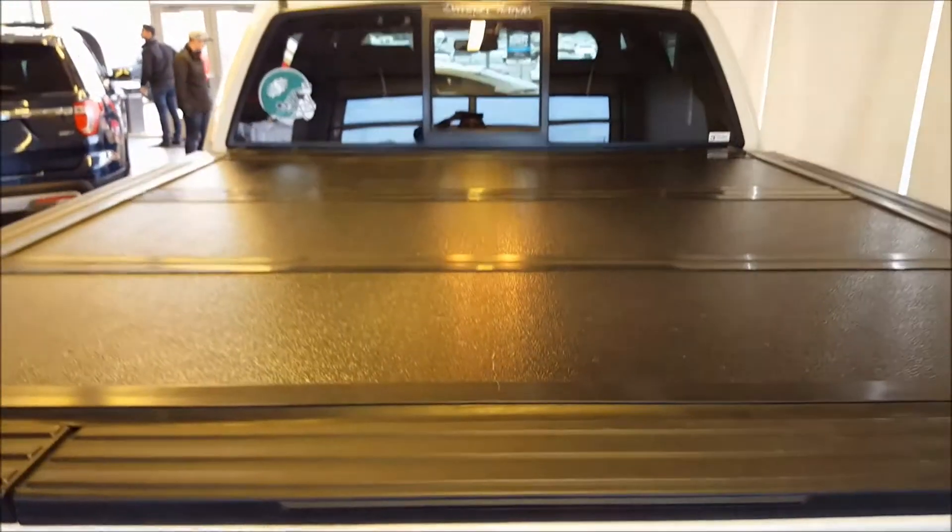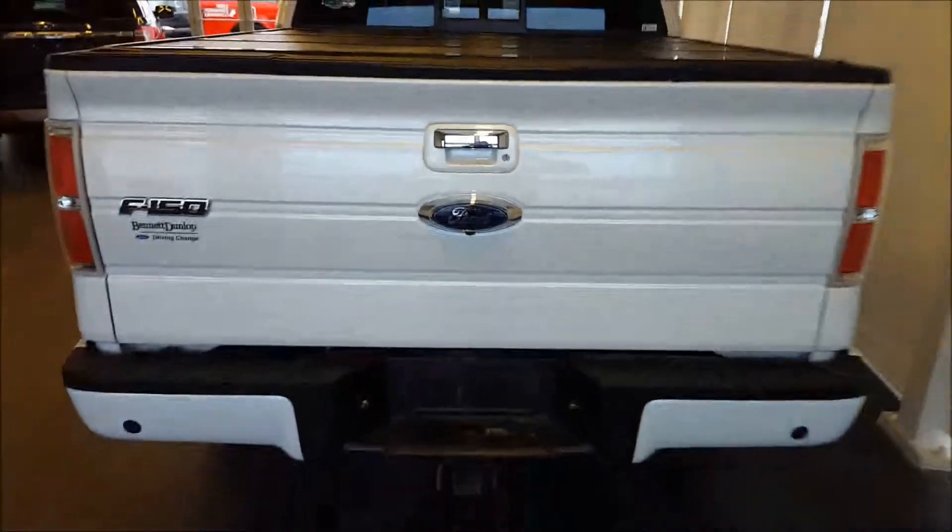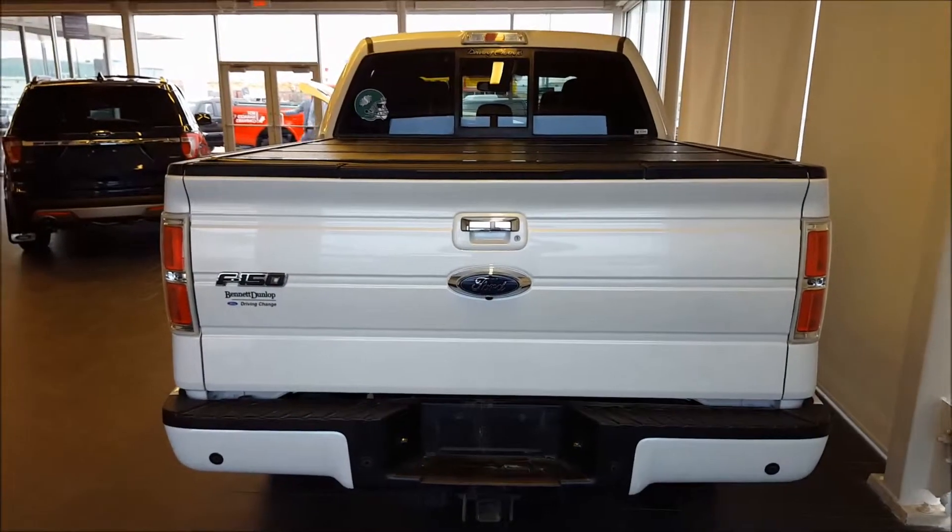Locking tailgate. Hard folding tri-fold cover. Tailgate step there. Also you have a drop-in box liner and cargo tie-downs at each of the four corners of the box to help you secure cargo when transporting. And that's about it for the exterior of this truck — now let's go take a look at the interior.